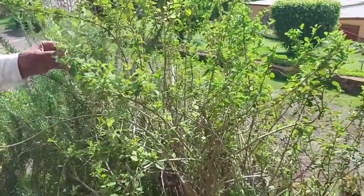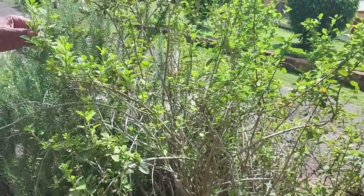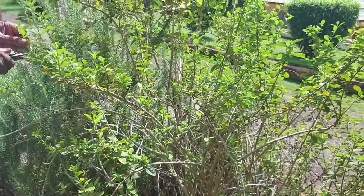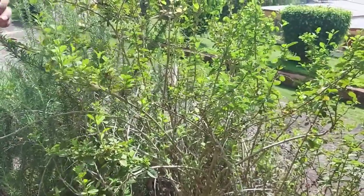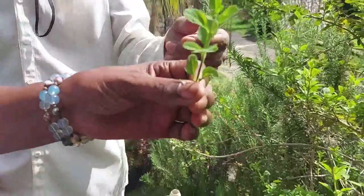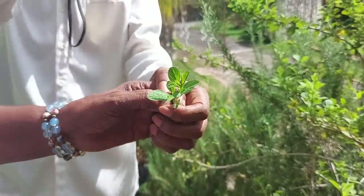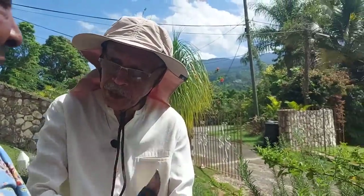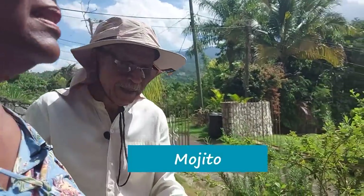This is spearmint — we call it colon mint. I know it as spearmint. There are some places that actually use this to make their drink from Cuba quite a bit. Tequila? Not tequila — when the name comes back I will let you know.